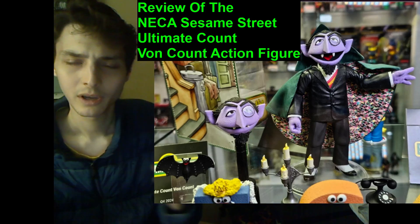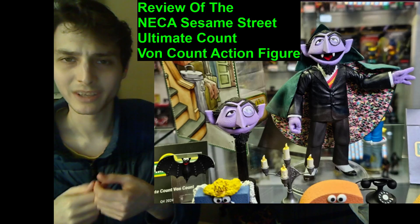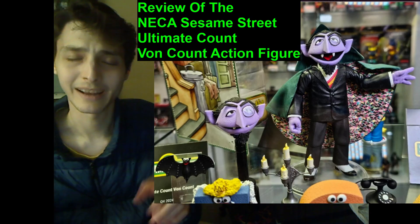Welcome back. I'm a bit bedazzled, because today I'm going to be commencing my review of the NECA Sesame Street Ultimate Count-on-Count action figure.